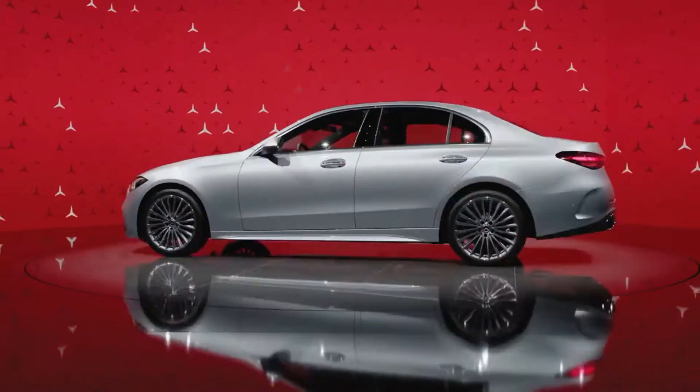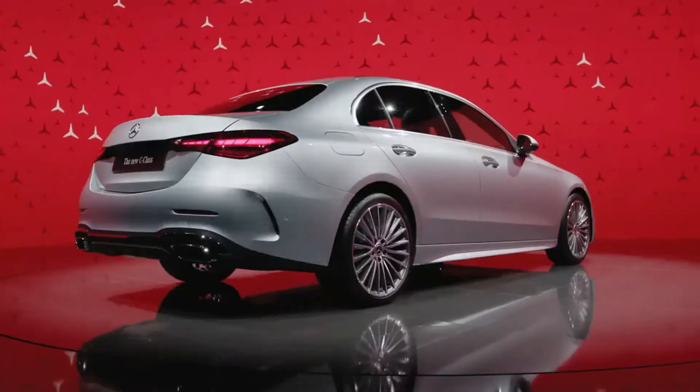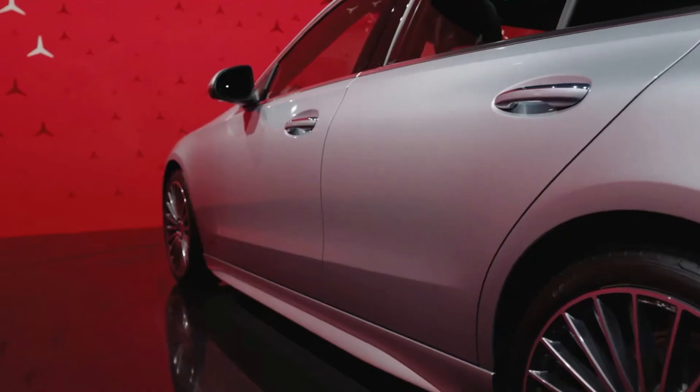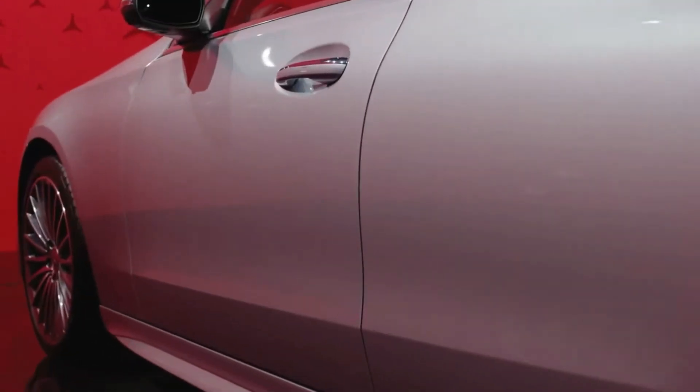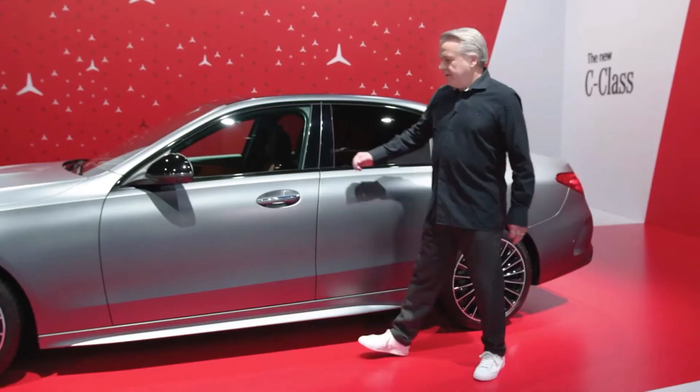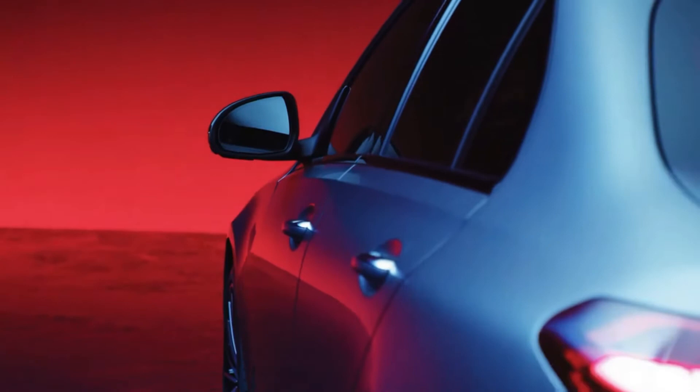The overall proportioning of the car is the most important for the car styling. Very important is the sensual surfacing and this very smooth light on the sidewall, contrasted by what we call the catwalk line.